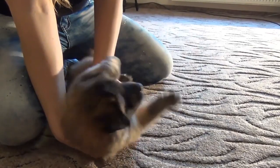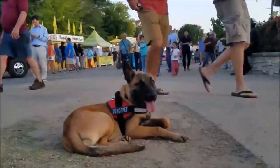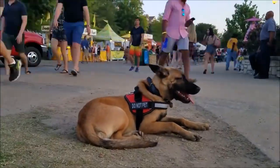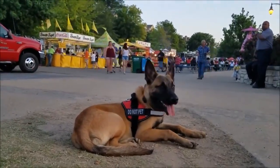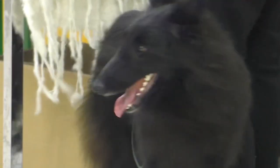The Belgian Shepherd is one of the most popular dog breeds today. However, as an extremely intelligent and active dog, they are not appropriate for all families. Although the most popular breed is the Malinois, there are other types of Belgian Shepherd worth knowing.